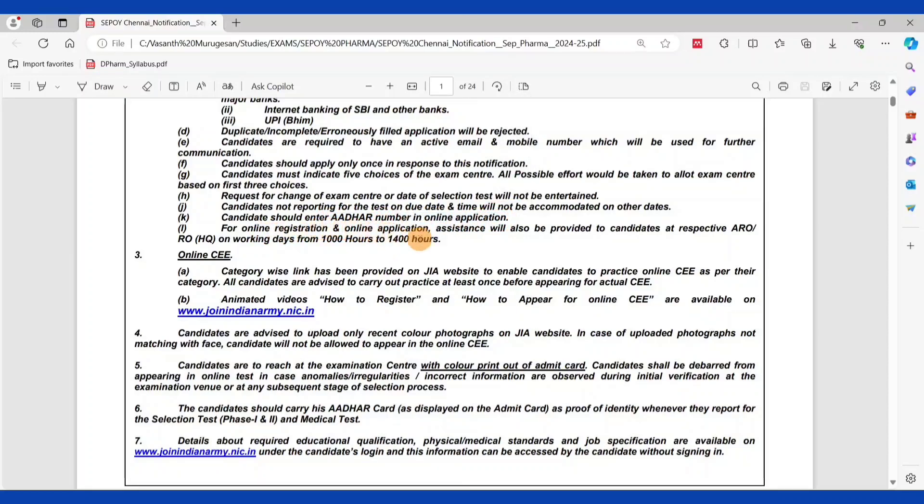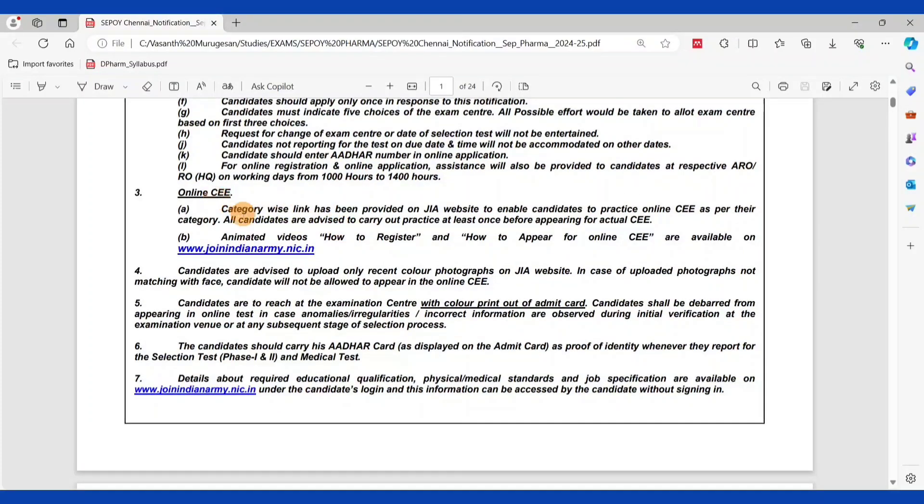For online registration and application assistance, help will be provided to candidates at their respective ARO (Army Recruiting Office) on working days. Additionally, a category-wise practice link for the online exam has been provided on the JIA website, so candidates can practice before the exam.